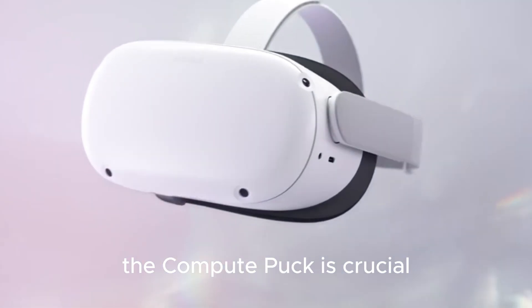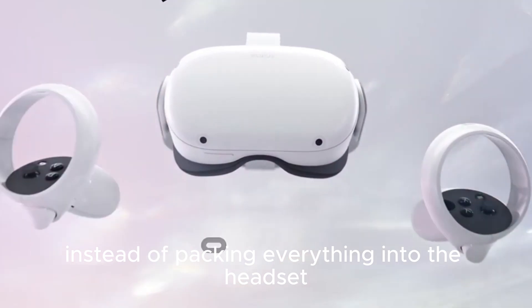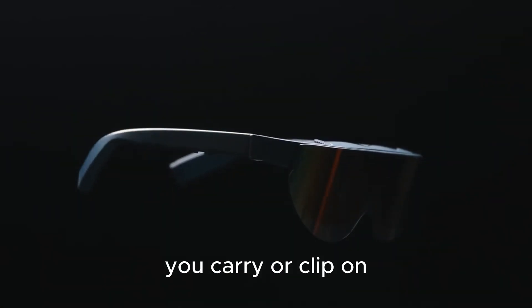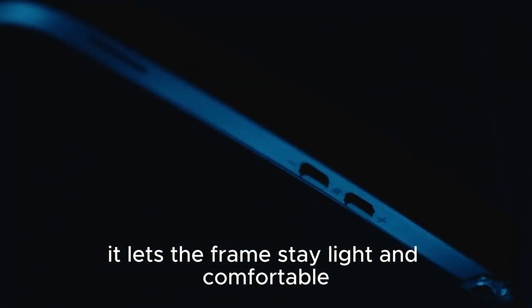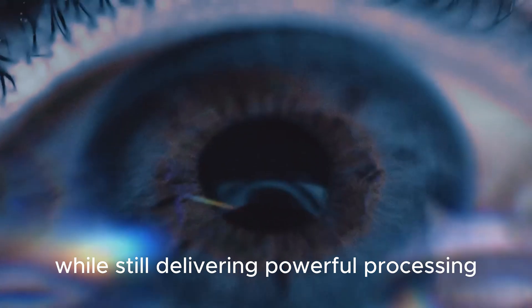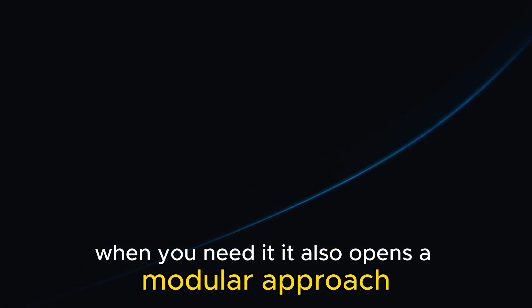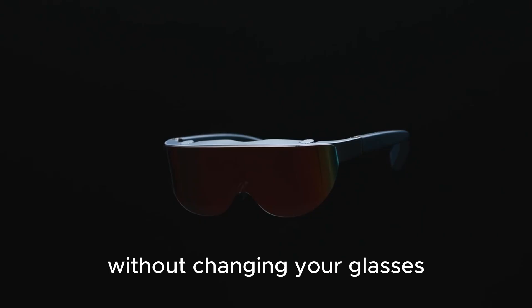The Compute Puck is crucial. Instead of packing everything into the headset, Meta separates compute and battery into this puck you carry or clip on. It lets the frame stay light and comfortable while still delivering powerful processing when you need it. It also opens a modular approach — upgrade the puck over time without changing your glasses.